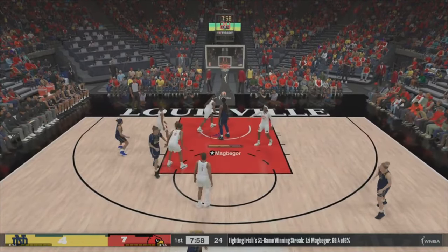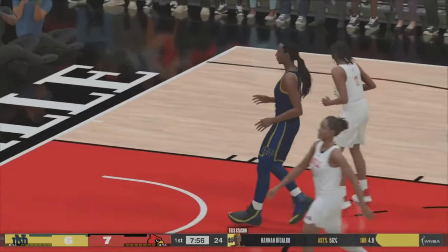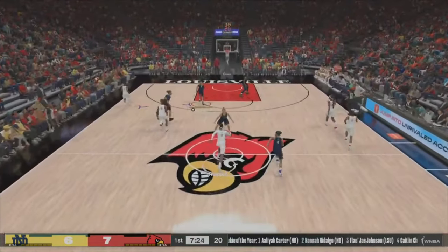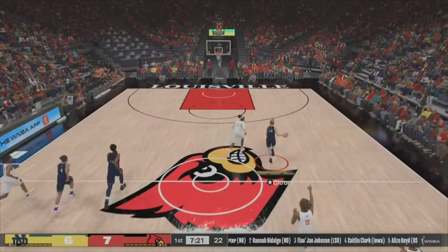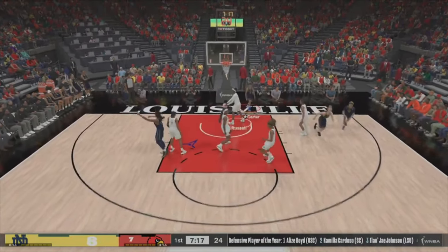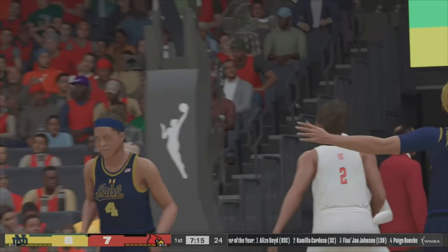Nakagor in the post — she gets it in there, but not letting the physical deep D by Tiffany Hayes affect her. There's the steal and here's the fast break. Here's Carter — beautiful dish and the layup goes down.